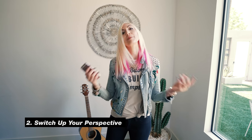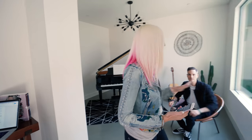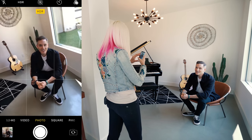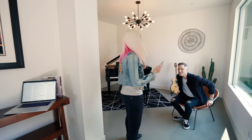Mistake number two is shooting from a standing perspective. To illustrate this, I'll ask Sean to take a seat. We're just gonna try to make this photo as bad as possible, hit all the mistakes in one. So let's go ahead and turn back on that dingy light. And that looks fantastic. Perfect. Thank you, Sean. We got our photo.